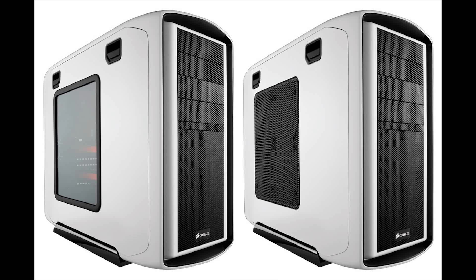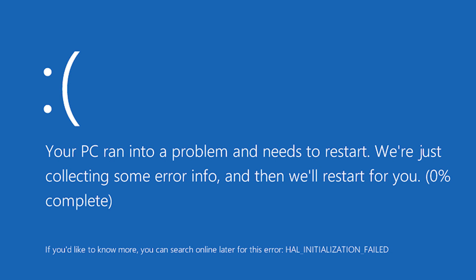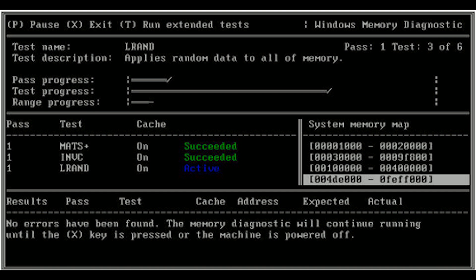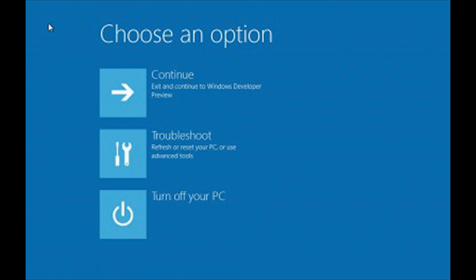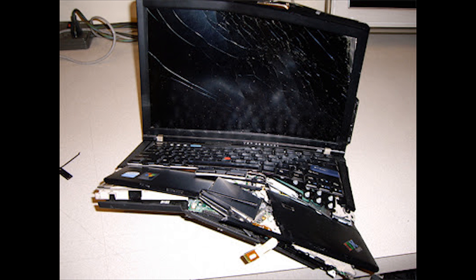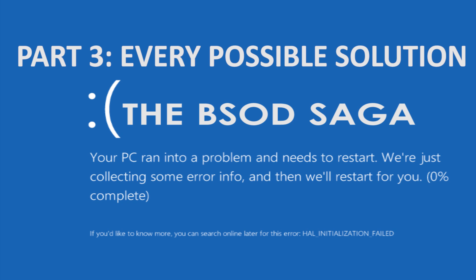The story thus far. After my big custom-built editing rig began to experience the dreaded BSOD, I began to look for a solution online. After running the built-in memory diagnostic showed no issues with memory, I began to suspect issues with the system's kernel. But after two attempts to reinstall the operating system ended in BSODs, I came to the conclusion that it was a hardware issue. And so continued the BSOD saga — Part 3: Every possible solution.